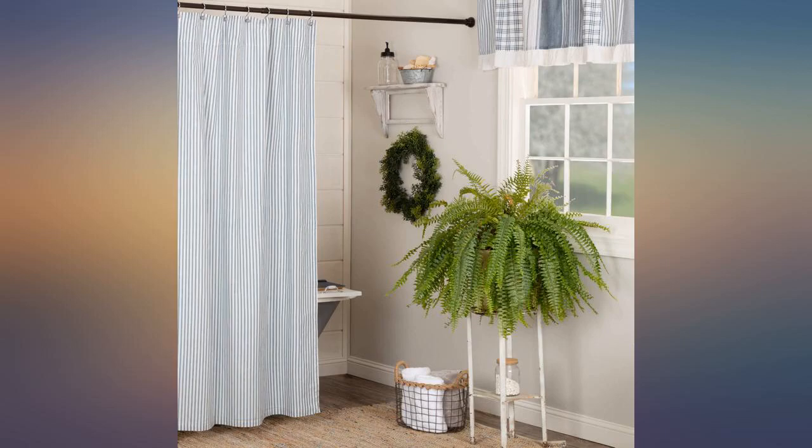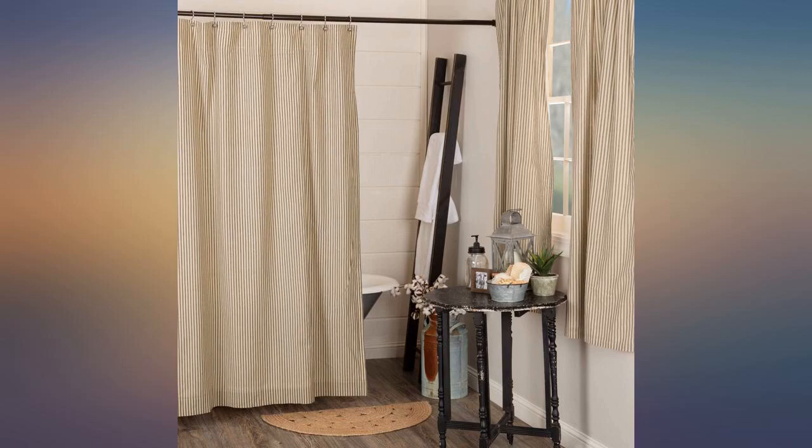I used a clean plastic liner from a previous shower curtain. I'm pleased with the farmhouse coastal freshness this blue and white cotton ticking curtain brings to my hallway bathroom. I am a person who likes everything to match. This curtain makes my bathroom look brighter and bigger.